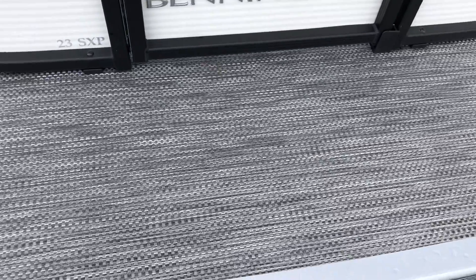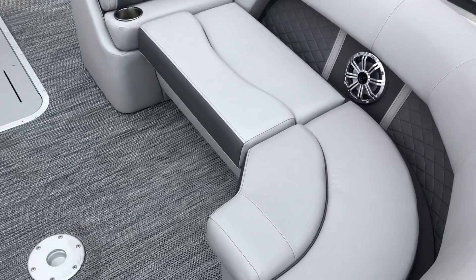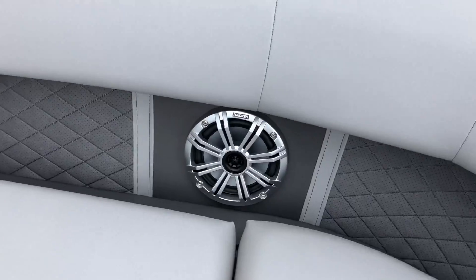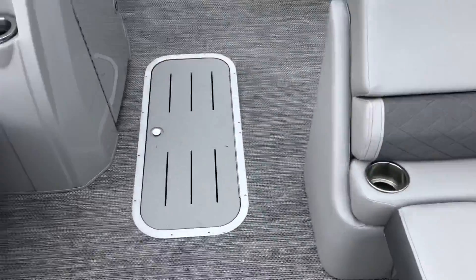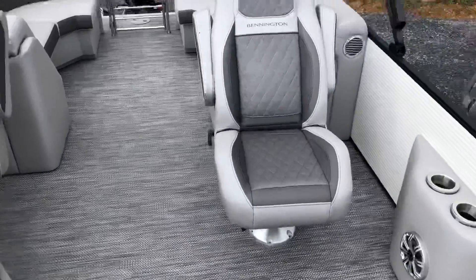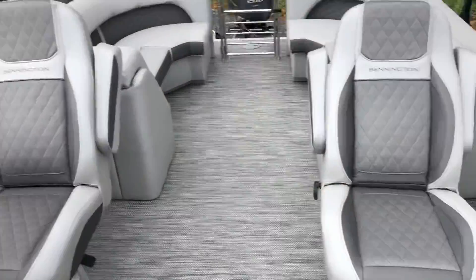It's got your silver seagrass flooring. It's got your diamond pressed upholstery — the cutout diamond pressed — and an upgraded Kicker stereo system. Seven feet of center-tuned storage. Check out these seats: diamond pressed, captain's chair, co-captain's chair.